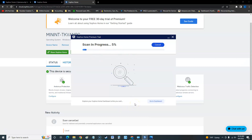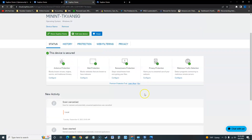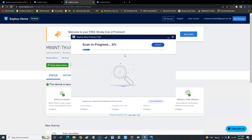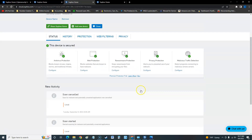One thing I do like: while the scan is running, you can go do other things. I navigated to the dashboard and it works fine while scanning, which is good. Down in the activity log it shows everything you've done — registered the computer, started a scan, canceled it, started another one. The scan is going pretty fast.